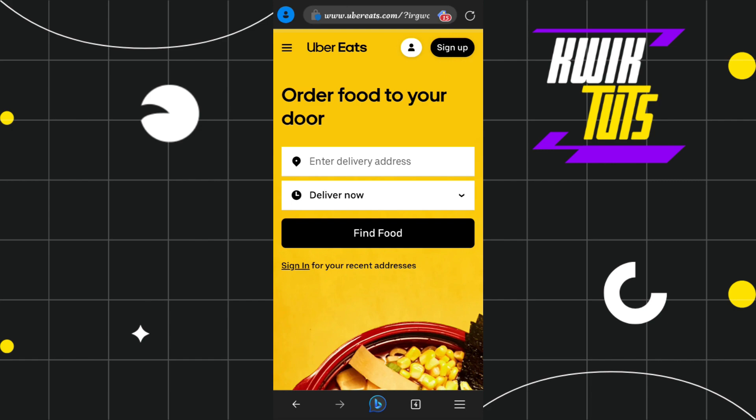You just have to paste this code on the checkout page, and after that this code will be applicable on your Uber Eats. This is how you can easily get Uber Eats promo codes in 2023. I hope this video was helpful, and if it was, please consider liking this video, sharing it with your friends, and subscribing to my channel. Thank you so much for watching.